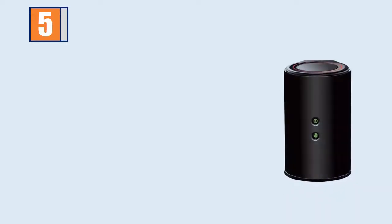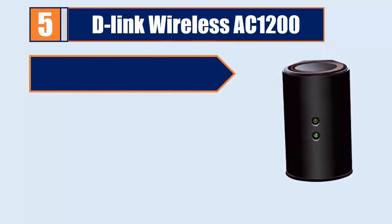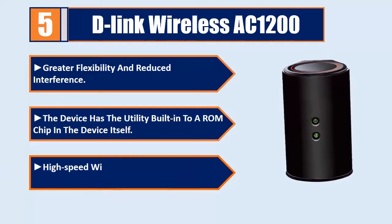Number 5: D-Link Wireless AC1200. This device offers greater flexibility and reduced interference. The utility is built into a ROM chip in the device itself, providing high-speed wireless connectivity to devices.